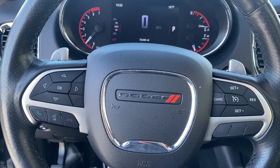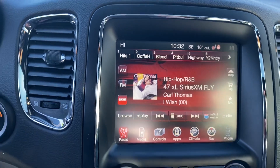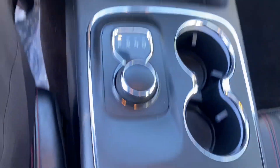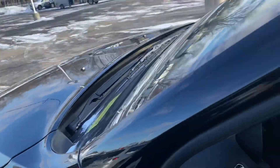Bluetooth hands-free calling, voice recognition, cruise control. We have your touchscreen display, dual zone climate control, and of course this is all-wheel drive, so you know it's gonna handle well in these Michigan winters. We also have that sunroof here for some natural lighting.